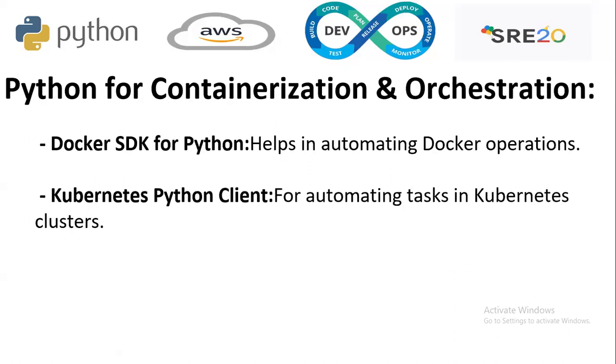Python for containerization and orchestration: with the Docker SDK, Python helps automate various Docker operations. In Kubernetes as well, Python has made its importance — for automating tasks in Kubernetes clusters, Python is used.